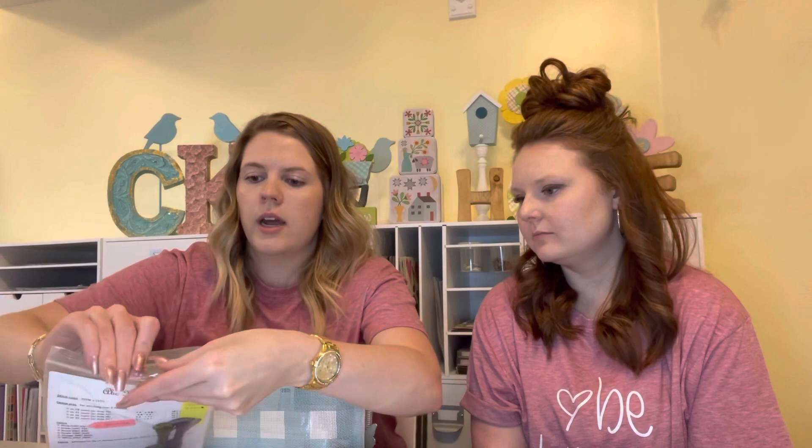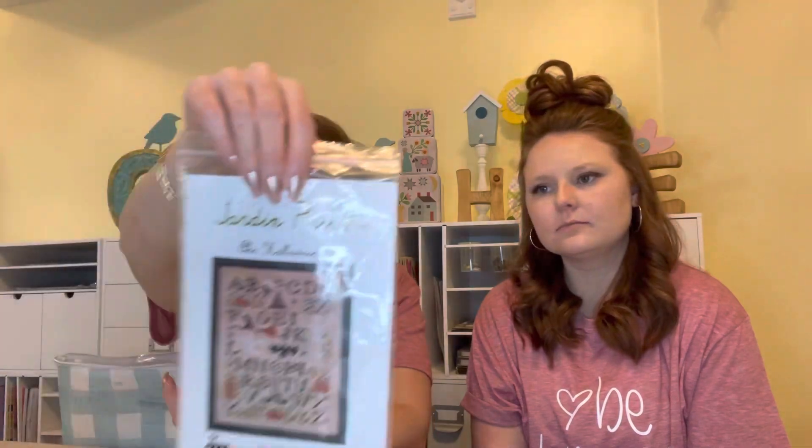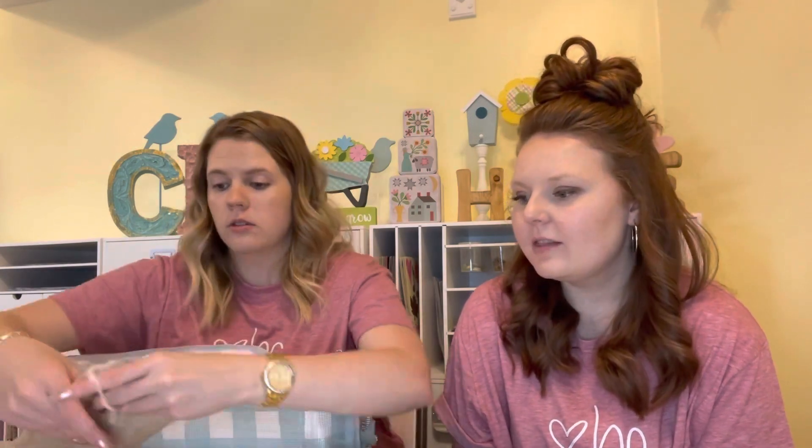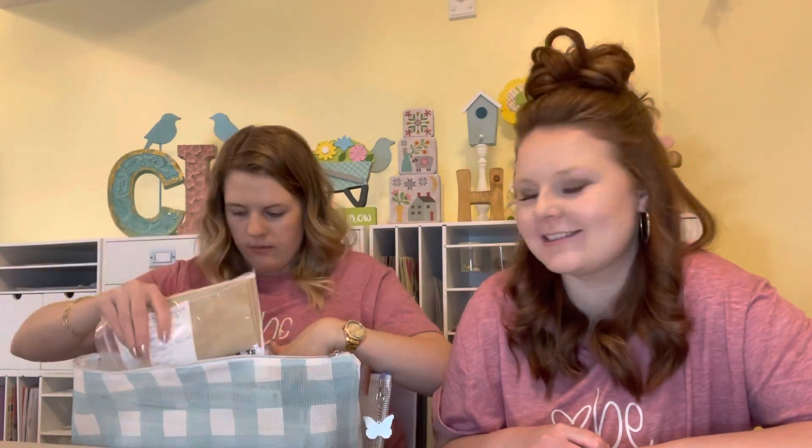Then this one is ABC Halloween. I got this from my craft center — my mom actually bought this for me, I stitched it two years ago and she saw it in my house and just had to have it. It's so cute! I'm doing it on Vintage Country Mocha 32 count. That pattern is so fun to stitch — I love stitching letters because they go so fast.